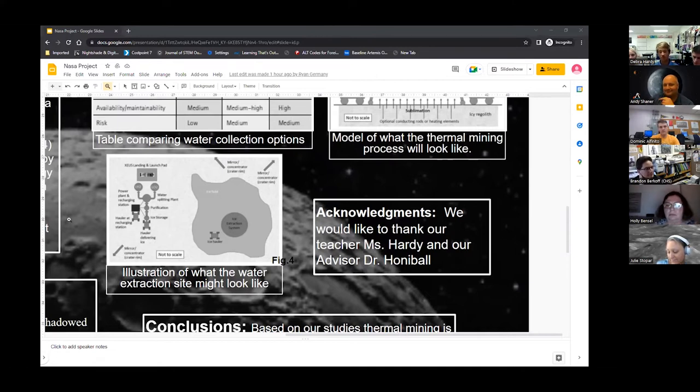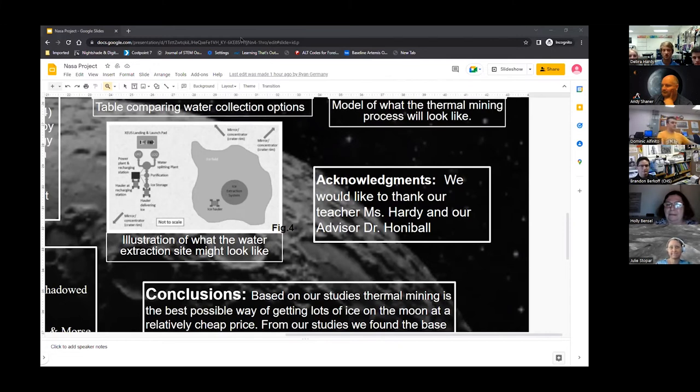The price of this is $1,895 per gallon of water, which is way cheaper compared to the alternative of shipping water up, which costs roughly $10,000 per pound to ship to the Moon. With roughly eight pounds in a gallon, that would cost around $80,000 per gallon versus our $1,895 per gallon to produce it on the Moon. We would like to give thanks and acknowledgements to our teacher Ms. Hardy and our advisor Dr. Hannibal.